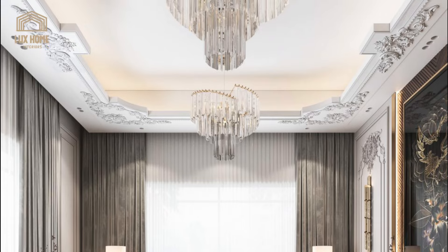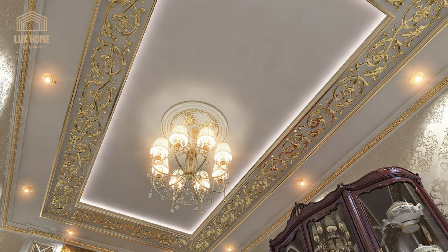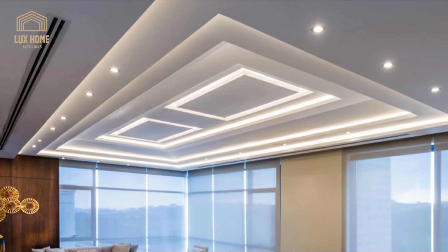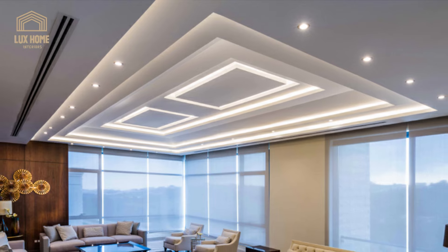Oftentimes, the shape and layout of the living room will determine the best false ceiling design for the space. If you're going for a simplistic tray-like design, you can opt for either a square or rectangular shape to complement your space.